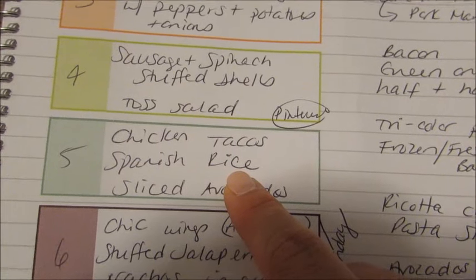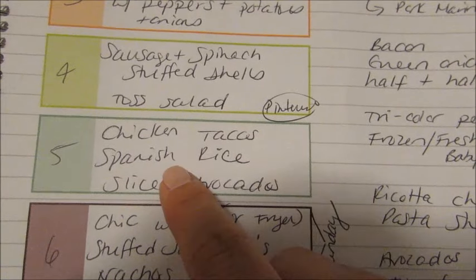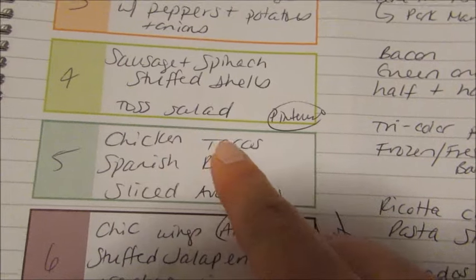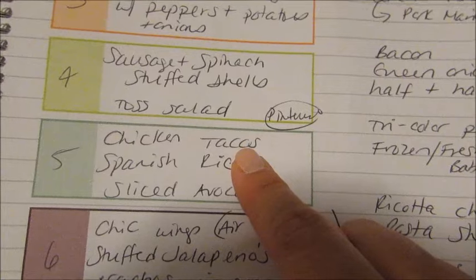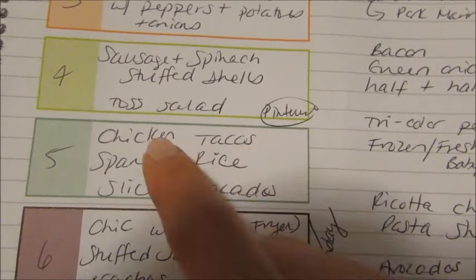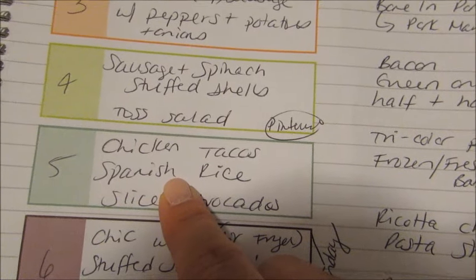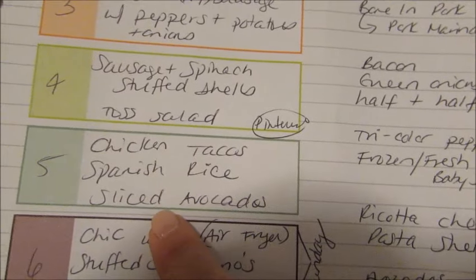Another night we're going to do chicken tacos with Spanish rice and sliced avocado. I just put chicken breast in the crock pot with taco seasoning and a little water, let it go all day, then shred it with two forks. I serve it in taco shells with lettuce, tomato, cheese, and taco sauce. For the Spanish rice, I just use a boxed mix and add some diced tomatoes.